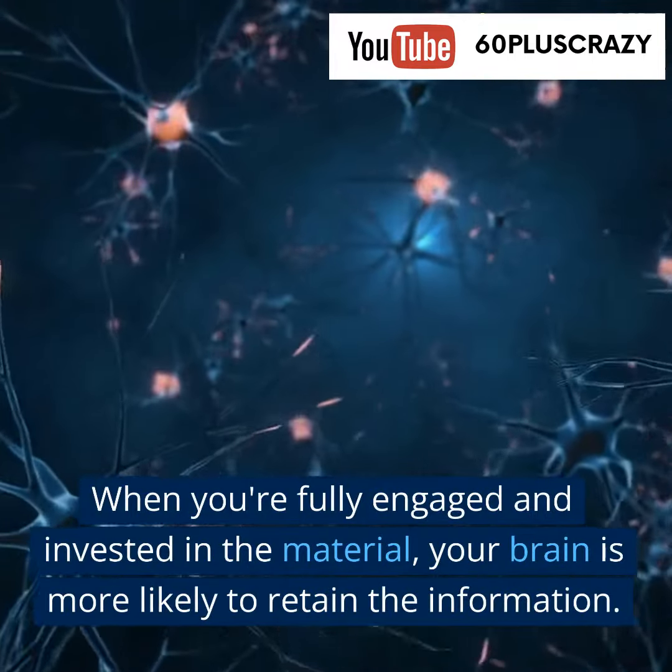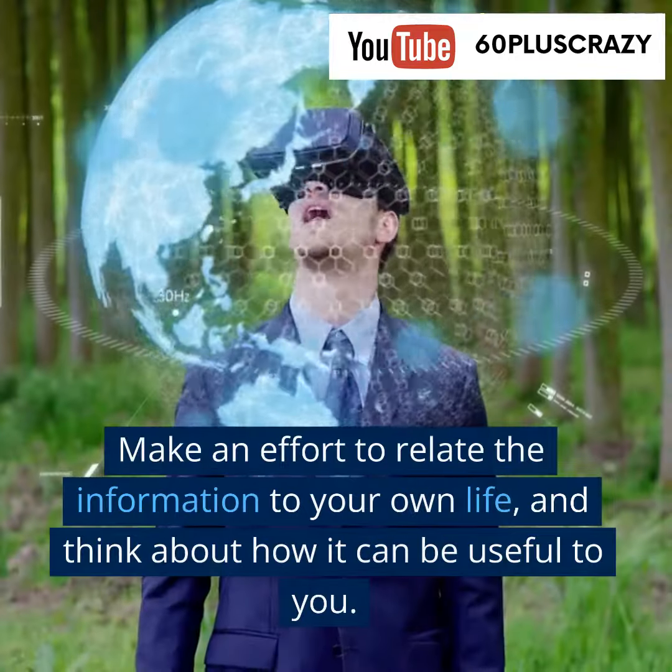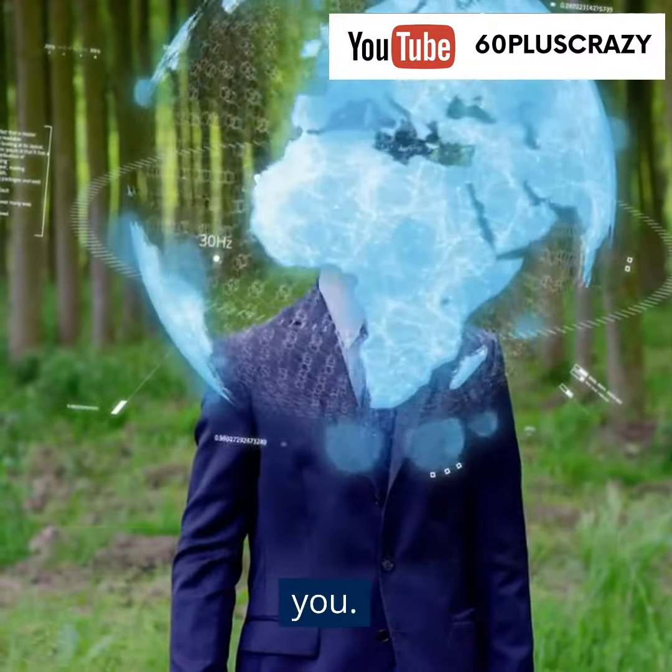When you're fully engaged and invested in the material, your brain is more likely to retain the information. Make an effort to relate the information to your own life and think about how it can be useful to you.